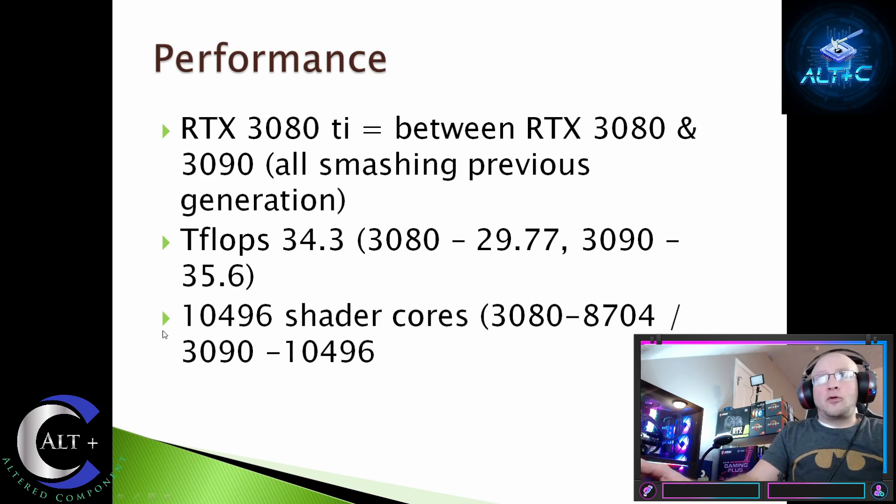Let's discuss the performance of the 3080 Ti. It's definitely going to be slotted in between the 3080 and the 3090, both of which already smash all previous generations — the 2080 Ti can't hold a candle to the 3080, and the 2080 Super is actually on par with the 3060 Ti. We have estimated teraflops of 34.3, whereas the 3080 delivers 29.8 and the 3090 around 36. So it's closer to the 3090 performance-wise. The shader cores match the 3090; the key differences are the bus, memory clocks, and throughput.